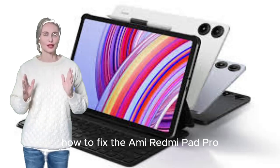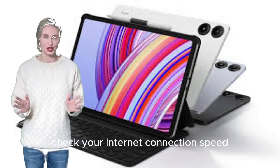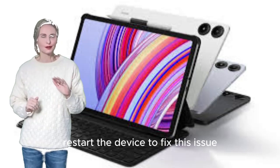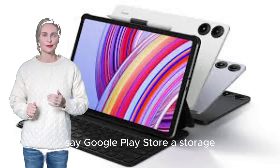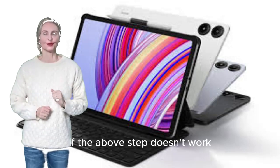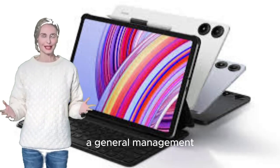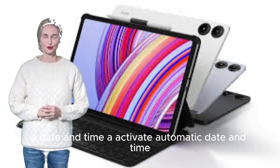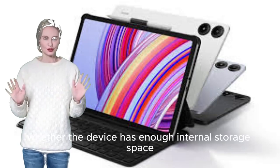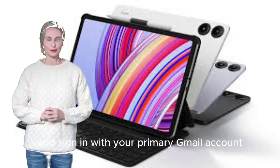How to fix Xiaomi Redmi Pad Pro not installing or updating apps in Google Play Store. Check your internet connection speed. Restart the device. Go to Settings > Apps > Google Play Store > Storage > Clear Data and Clear Cache. If that doesn't work, force stop the Google Play Store app. Go to Settings > General Management > Date and Time > Activate Automatic Date and Time. Check whether the device has enough internal storage, and remove all Google accounts then sign in with your primary Gmail account.